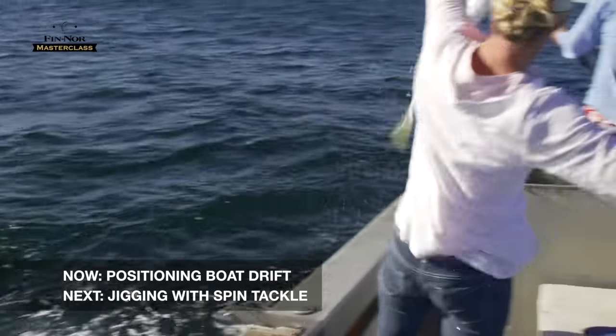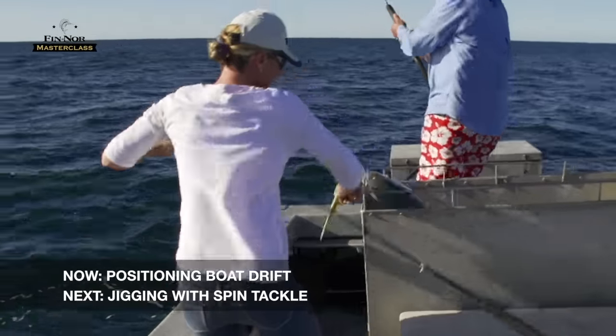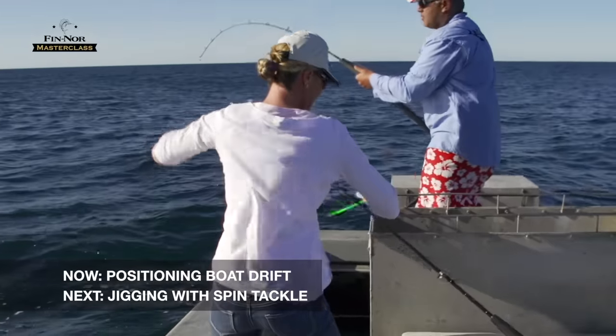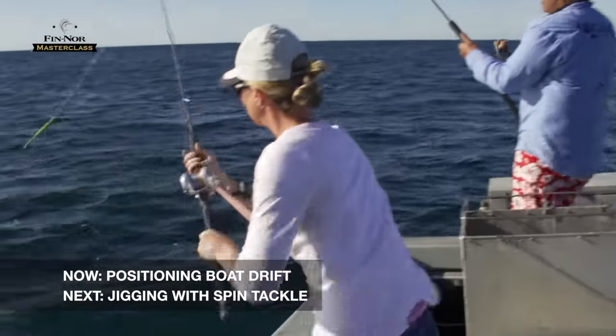We always turn to port, get the starboard side of the boat upwind, then turn the wheel back hard lock to starboard — just to slow the drift down and try to keep the boat's side on.